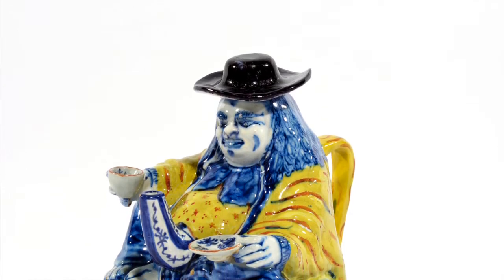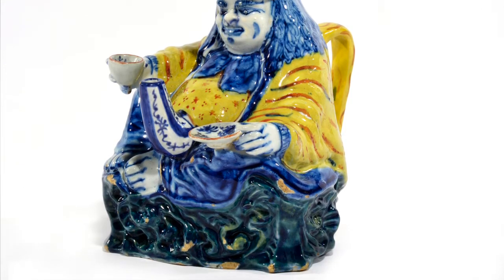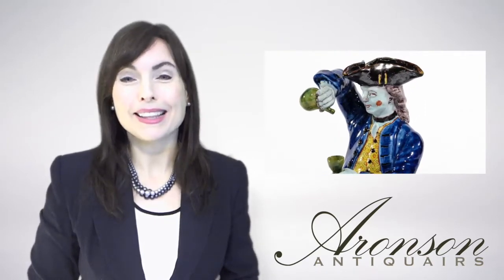This unmarked teapot is a good example of figural Dutch Delftware tableware. Around 1750, many objects for daily or festive use were shaped after humans and animals. Amongst the products of the Delft factories were milk jugs in the shapes of monkeys, fountains shaped as fashionable men and ladies.